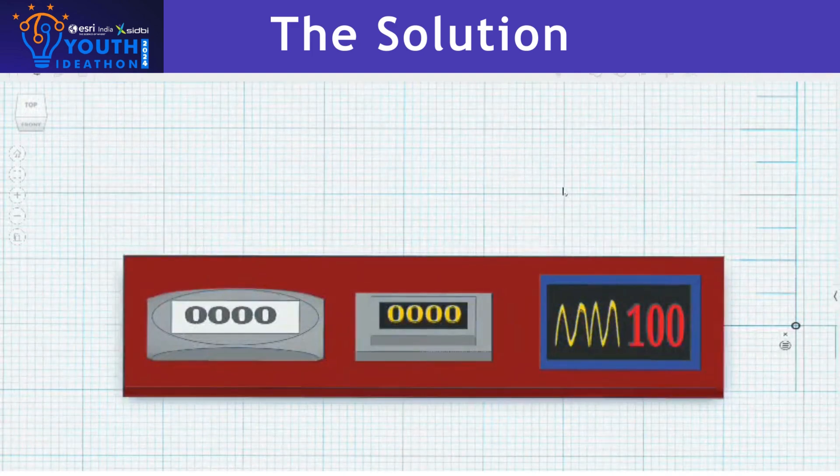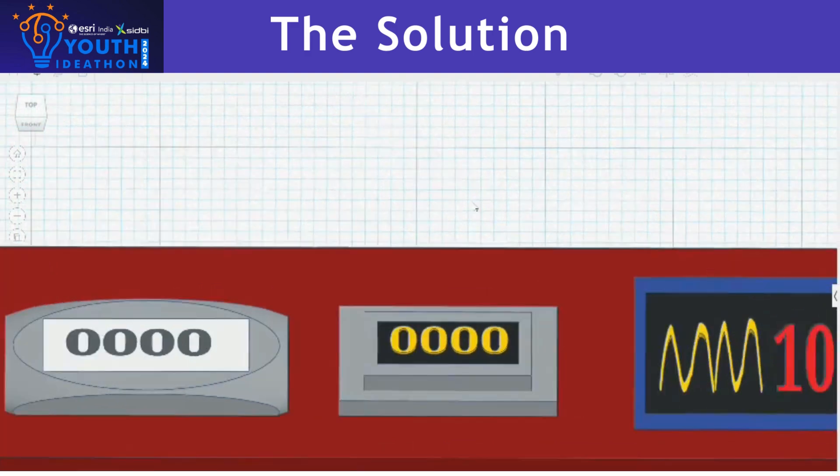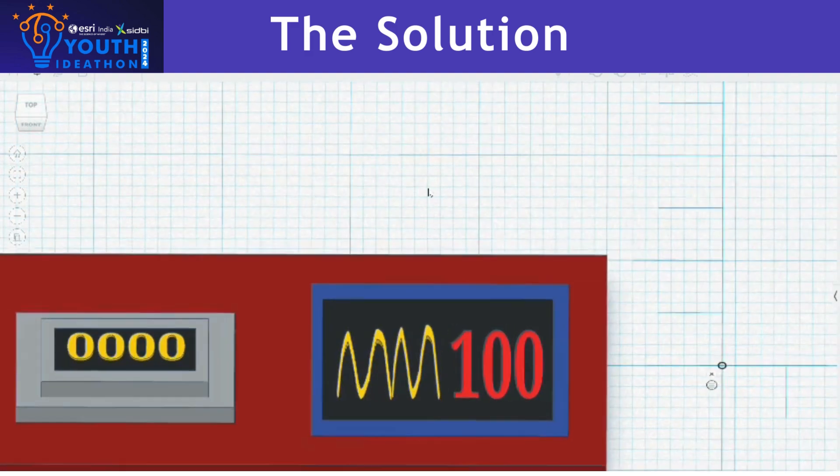This is the 3D model of the panel which we are going to add to Power Play. To the left, we have the calorie counter, which is going to count the calories. In the middle, we have the energy meter, which is going to show the amount of energy you have generated. And on the right, we have the heartbeat sensor.